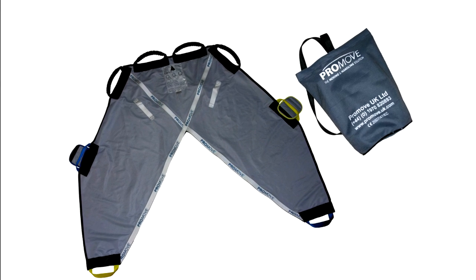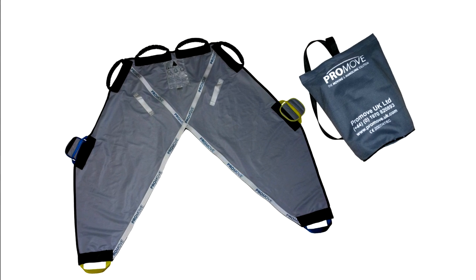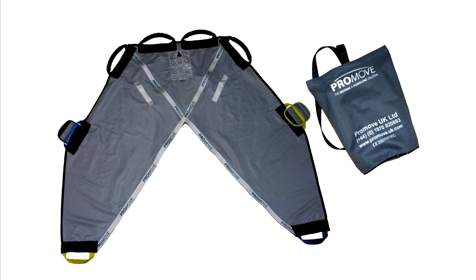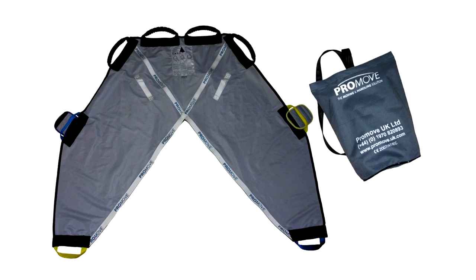The ProMove Sling is a multi-use safety maneuvering product to aid people with disability in moving from one seated location to another. The ProMove Sling can be used in various situations.